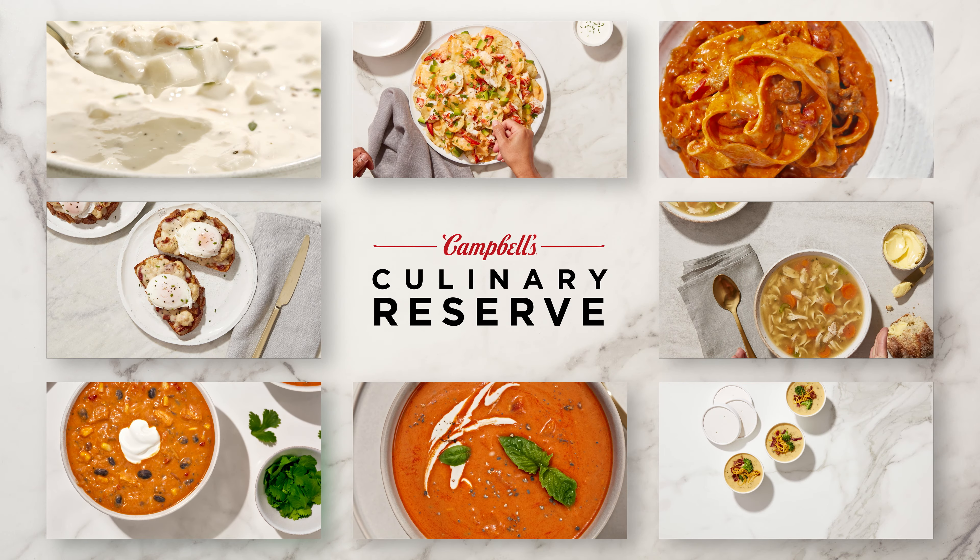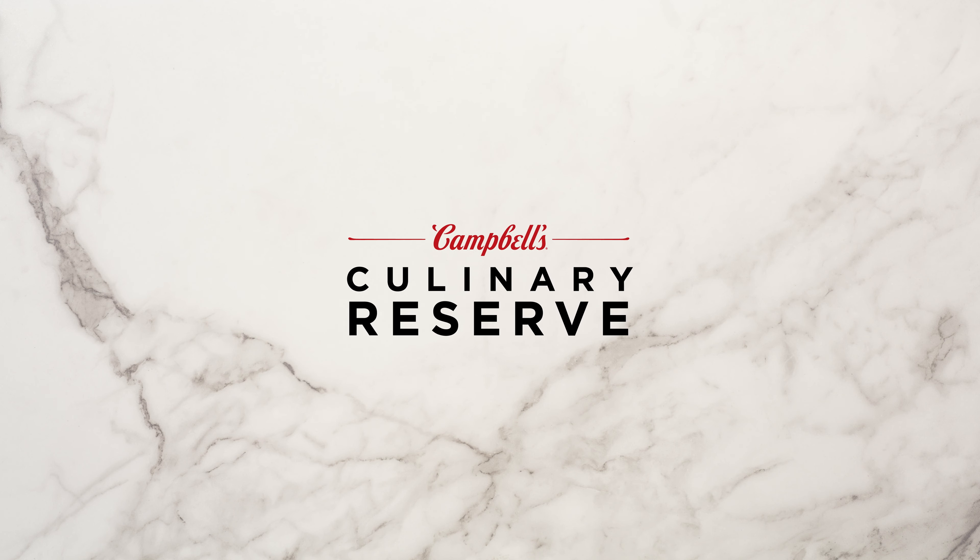Serve it up however you want. With Campbell's Culinary Reserve, we bring the flavor — you bring the heat.